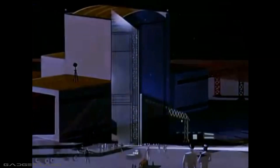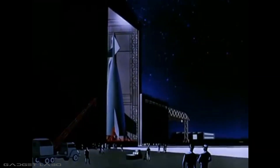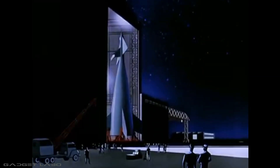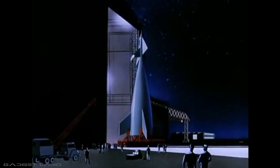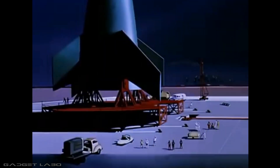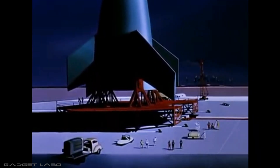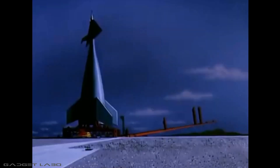Only 48 hours remain until firing time. Our spaceship moves ponderously toward the firing site. After the ship is securely anchored over the blast tunnel, the elevator spar is raised into place for the final pre-flight check and fueling.